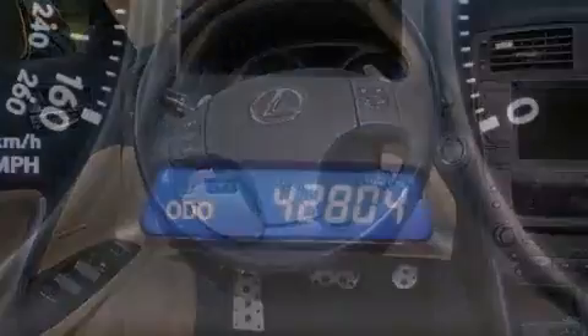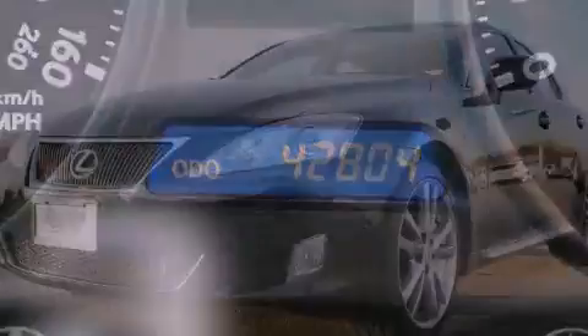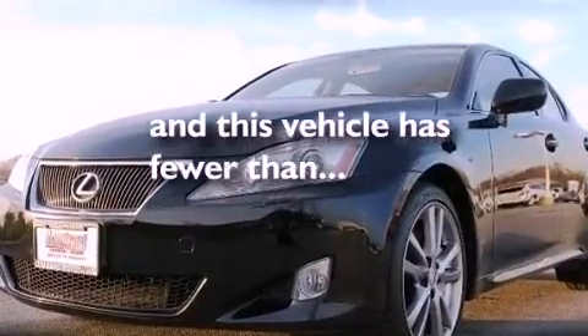Also included are a passenger side vanity mirror, an anti-lock braking system, a keyless entry system, and this vehicle has fewer than 43,000 miles on the odometer.